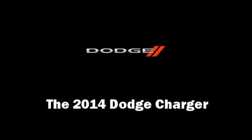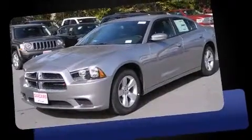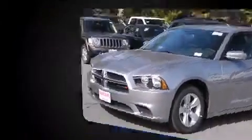The 2014 Dodge Charger, this four-door five-passenger sedan, leads among competitors in its segment. It features an automatic transmission, rear-wheel drive, and a refined six-cylinder engine. The following features are included: front and rear reading lights, a trip computer.